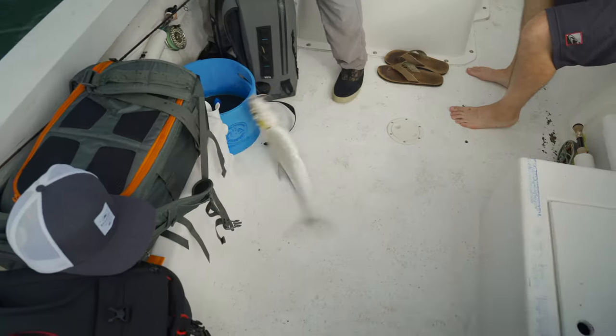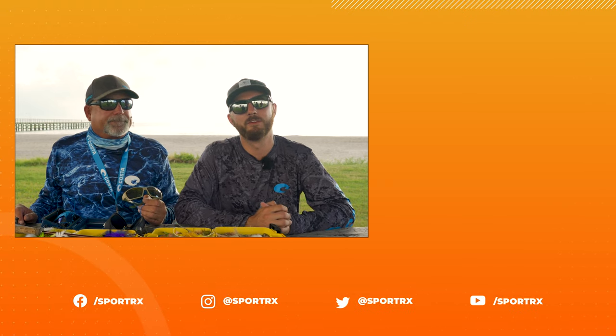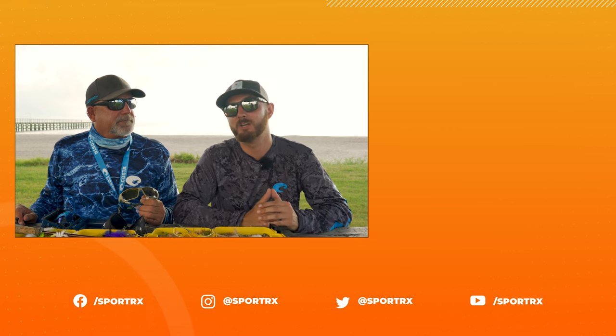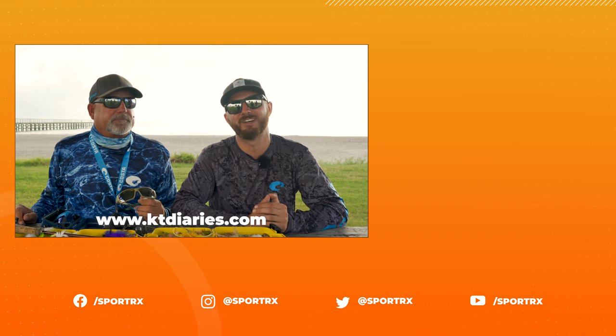Those are some really awesome tips — thank you Kevin for providing that for saltwater fly fishing. If you guys liked this video, please give us a thumbs up and subscribe. Leave any comments below and I'll get back to you. If you have any questions for Kevin, you can follow him on social media at KT Diaries. We're going to go catch some fish — later!